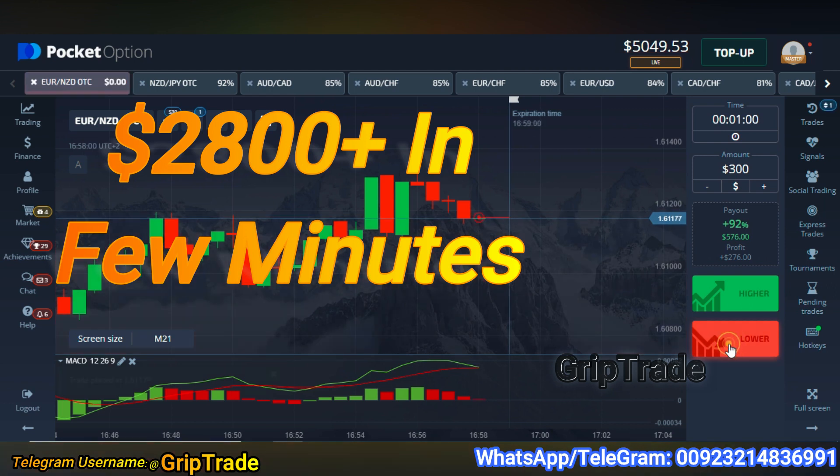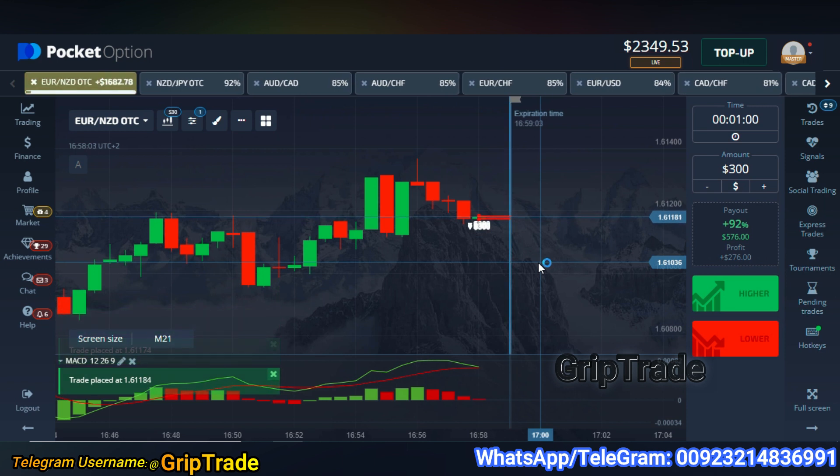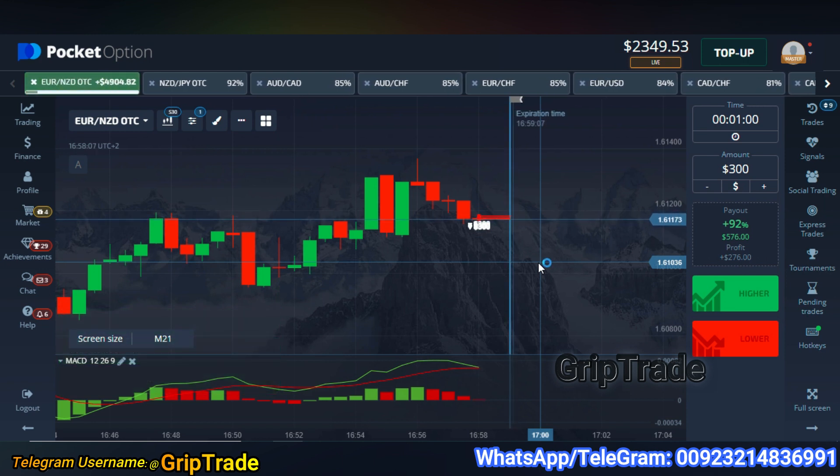Greetings respected viewers, welcome to grip rate family. I have opted for multiple trades each with an amount of $300 and an expectation of 90 plus percent profits on each of the trade.